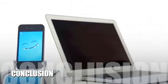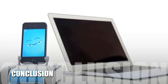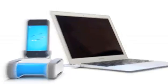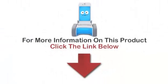Here's our conclusion. Romo promises to revolutionize the personal robot field, and thousands of people are already highly anticipating his release. For more information on this product, click on the link below.